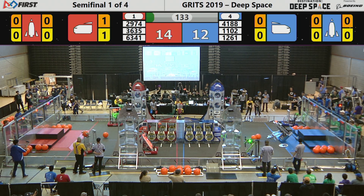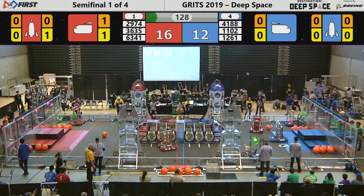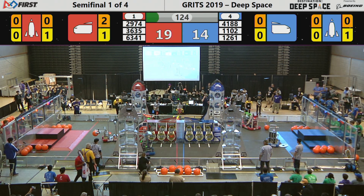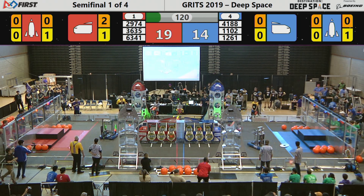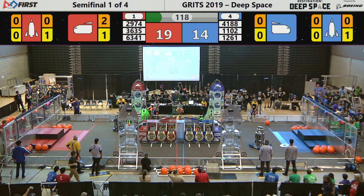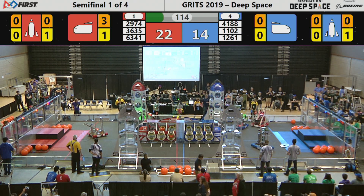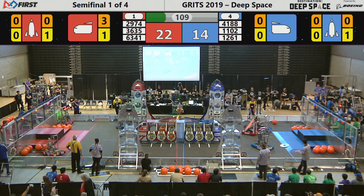We finished with the sandstorm period as the bots move up and down the field. This is the best two out of three, no ranking points involved. Just score as many points as they possibly can. Each one of those hatch panels worth two points, each cargo pod worth three, as 12-61 and 63-41 battling it out.